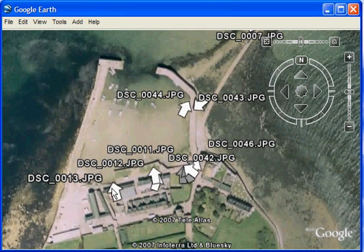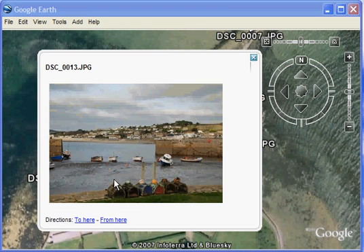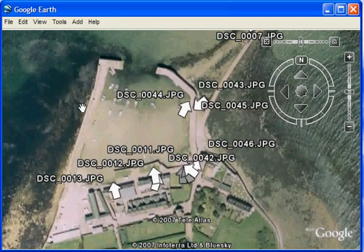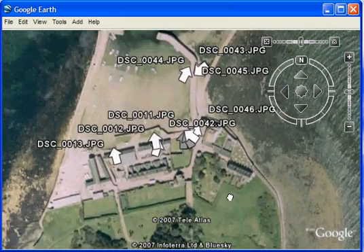The compass direction isn't always perfect. If we look at this one, we have a picture of the harbour but really the photograph is more of this area than in this direction. So it's not always perfect, but not bad.